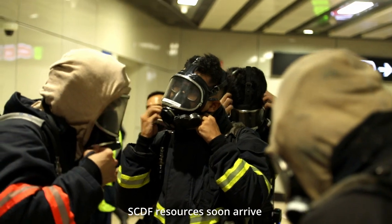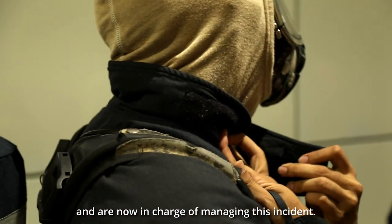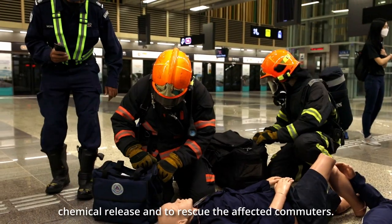SCDF resources soon arrive and are now in charge of managing this incident. The top priorities are to minimise the impact of the chemical release and to rescue the affected commuters.